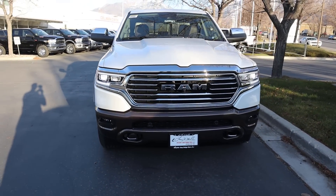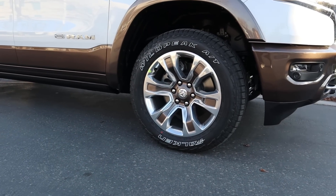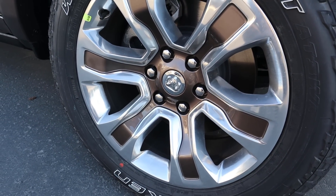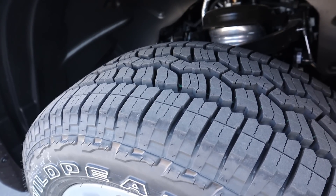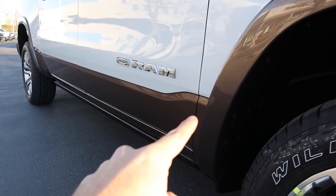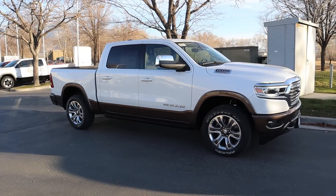Coming to the side, we've got 275-millimeter tires on 20-inch wheels front and rear. I really like the wheels on the Longhorn — they have that brown in the center to go with the Longhorn theme. This one does have air suspension; you can see a little canister right there. The tires are great for light off-roading and winter use. You've got the Ram Longhorn badge, two-tone all over the fender flares, and trailer tow mirrors as well.